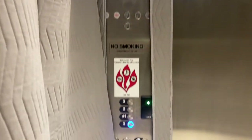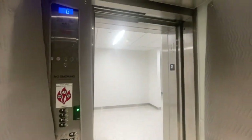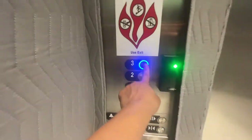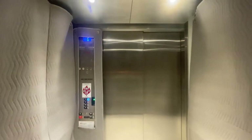Ground floor. Going up. It's a combination service cab — nice design, not stainless steel. The certificate shows a capacity of 4,000 pounds in this one. Taking another ride; we'll do wide angle — ultra wide — the whole time.